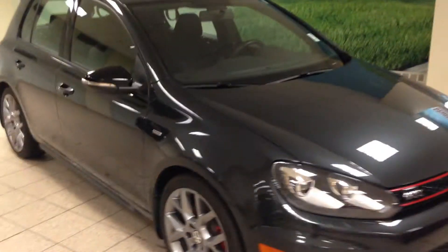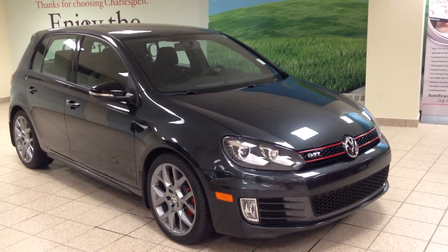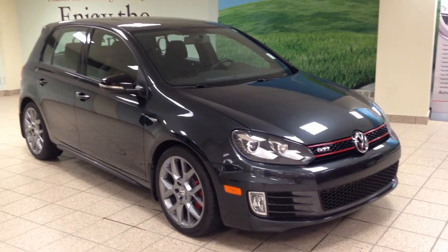This is just one of the pre-owned vehicles that we have here at Charles Glenn Toyota Scion. Please visit us online at www.charlesglentoyota.com and we'll see you next time.